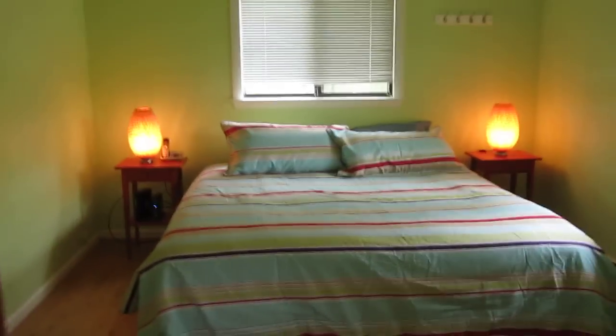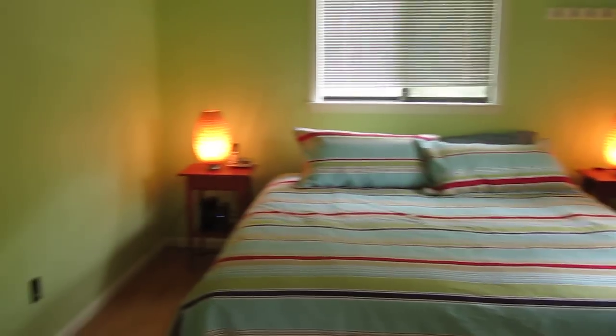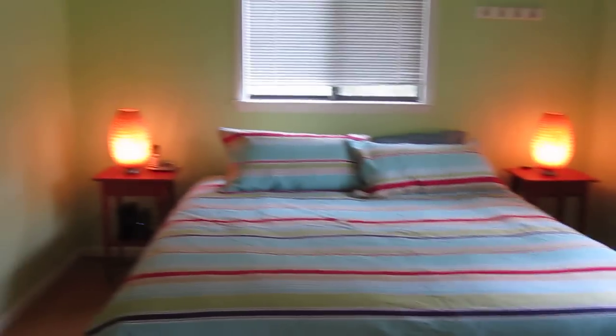Over here we have a king bed and a couple of nightstands. This room also has the equipment for the wi-fi in the house, and a nice closet as well.